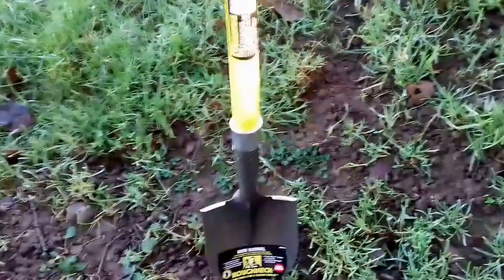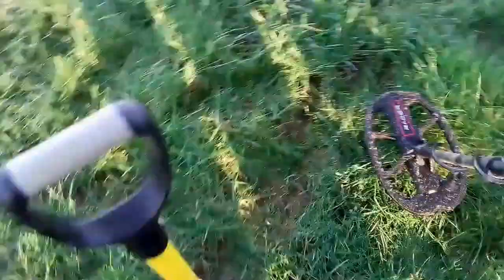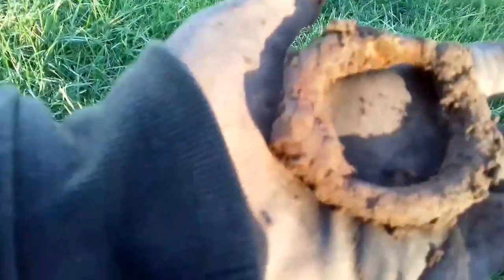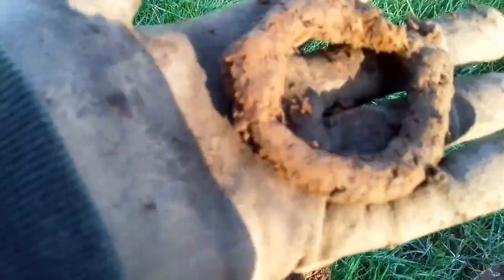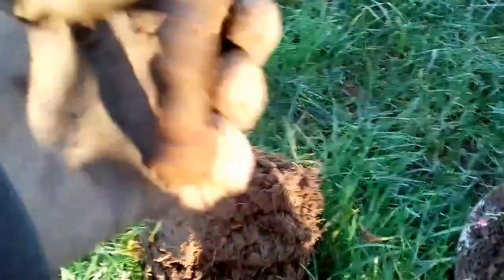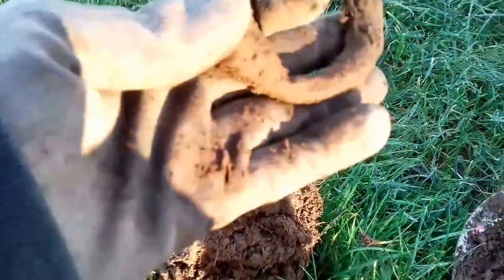Here we have a signal reading 82-83. Let's dig it and see what it is. Oh, a rusty iron ring - that's certainly fooled the Macro. They have said though that targets with holes in them do tend to trick it, and there's the proof right there. Check the hole and then on to the next one.